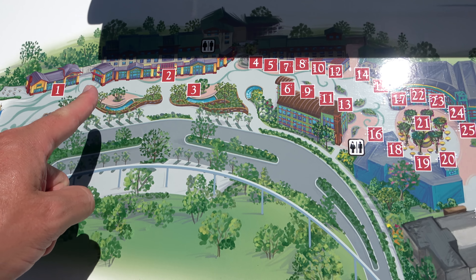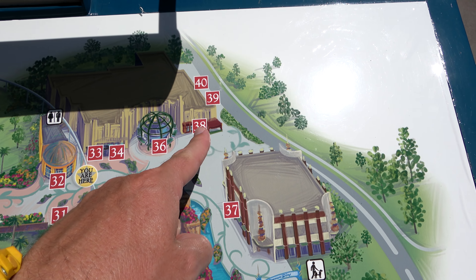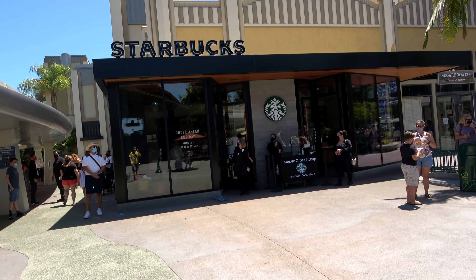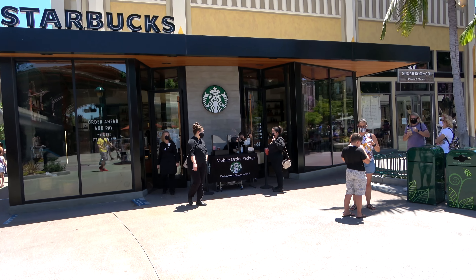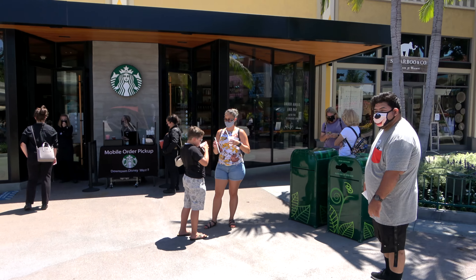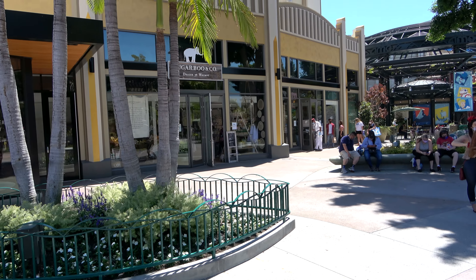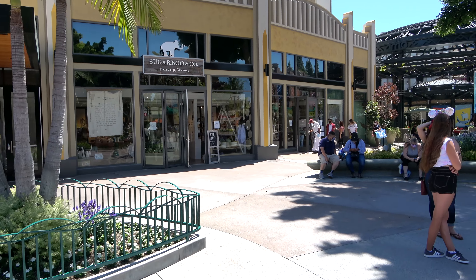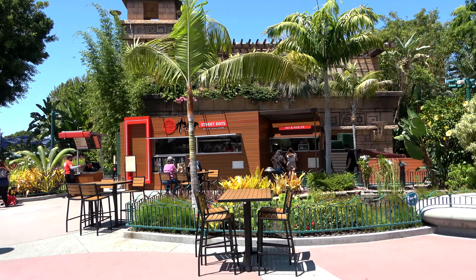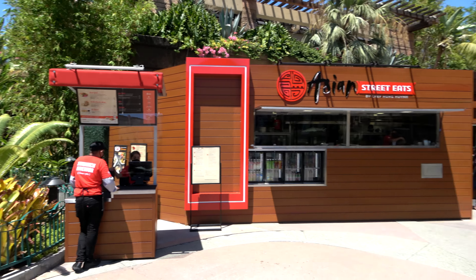The restaurant with the longest line in Downtown Disney when I was here was Black Tap Craft Burgers and Shakes. Indoor dining is closed; you order through the window, which is usually where you order the shakes. To make room for dining, they've expanded their patio to include the area in front of Splitsville, which was the bowling alley and grill. Bowling and the grill at Splitsville are currently closed, as is Tortilla Joe's right across the way. We've basically come to the closed section of Downtown Disney.